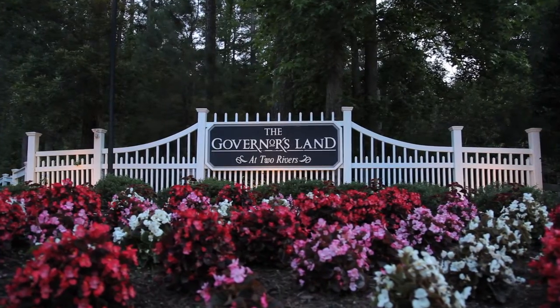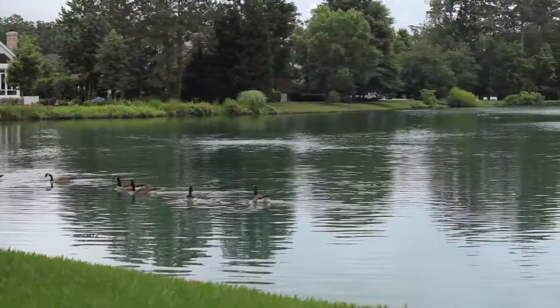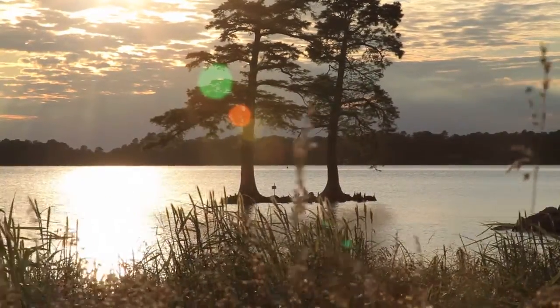Governor's Land Foundation is a homeowner's association located in Williamsburg, Virginia, consisting of 733 homes along with 1,650 acres. Governor's Land is well known in the Williamsburg area for its recreation facilities, such as its walking trails and recreation lakes. We also have a beach and a marina that is well used by the community.